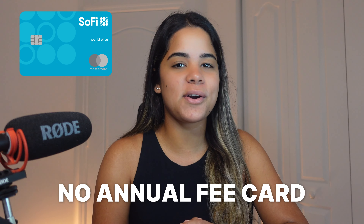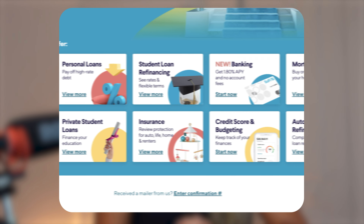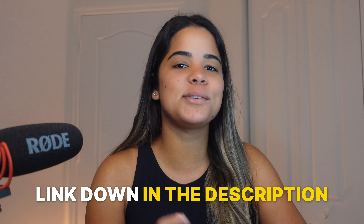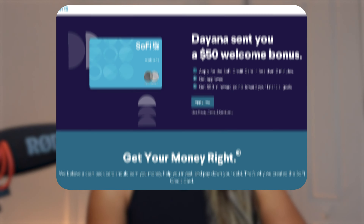First, let's talk about the SoFi card, which is a no annual fee credit card offered by SoFi, an online personal finance company that offers a variety of financial tools and products. At the time of recording this video, this card is currently offering a $25 signup bonus to new card members who sign up using someone's referral link. So if you're interested, feel free to use my link down in the description or in the comment section to get your free $25 bonus.